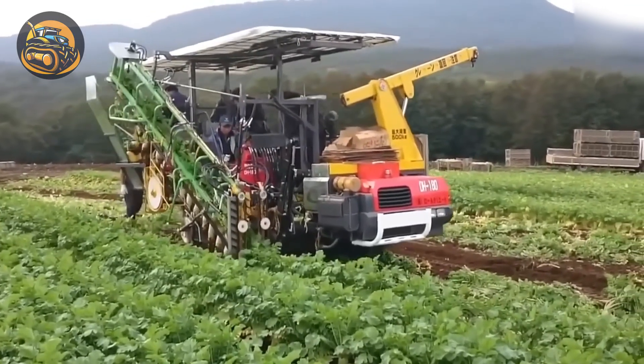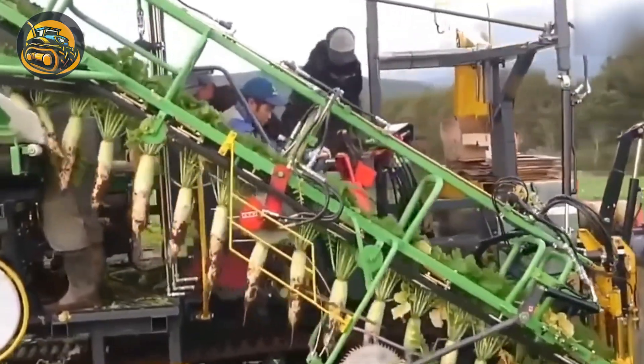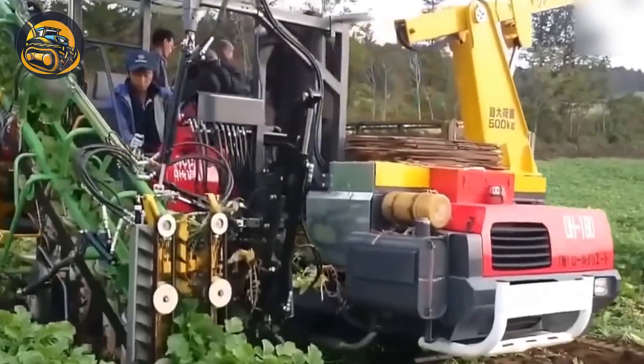Once the radishes are ready for harvest, this conveyor belt machine will be your best helper, saving you from bending over large fields.